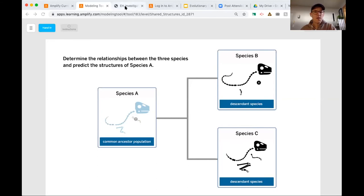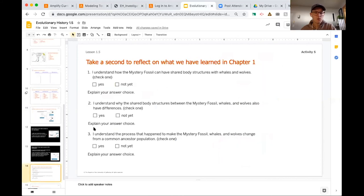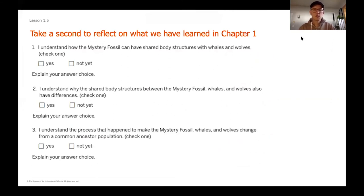That wraps up our learning for the first unit. As we wrap up this first chapter, it's always good to look back as a scientist and think about what we know and don't know about our mystery fossil. Our job as paleontologists is to help sort out that fossil found in Pakistan so people can be excited to see this brand new fossil never discovered before. Before we move on and get ready to start chapter two, there are just a few reflection questions I want you to think through.